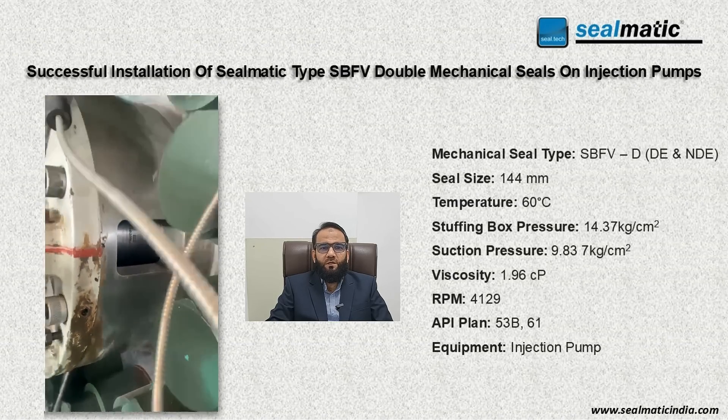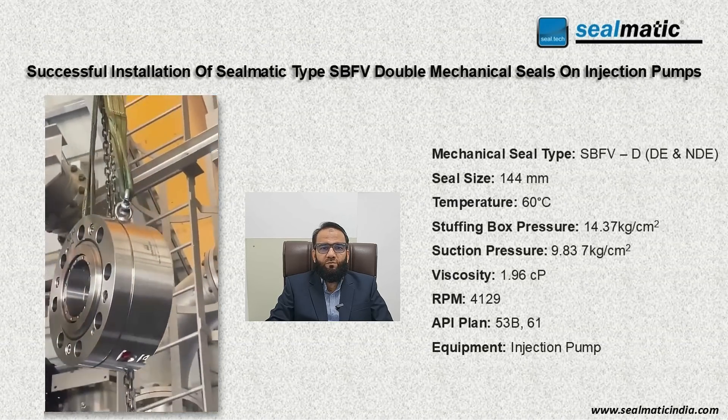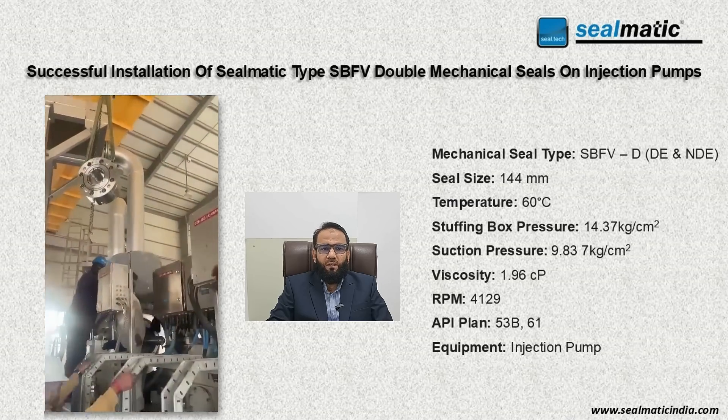Hi, I am Samir Mullaji. Injection pumps play a pivotal role in modern refineries, particularly in regions where water management and environmental conservation are critical.